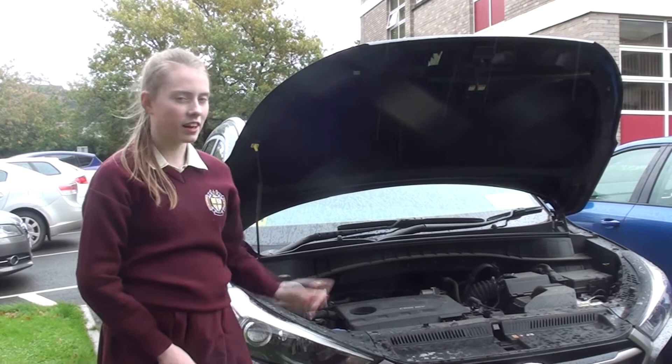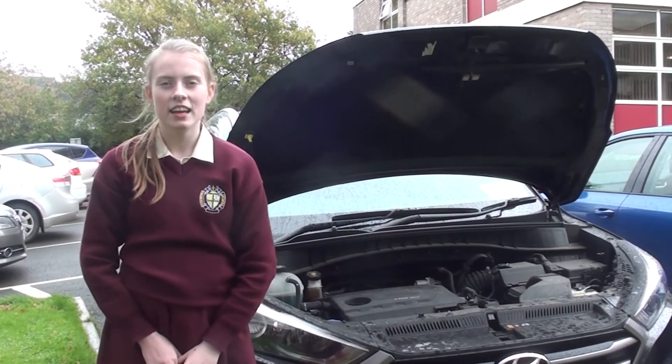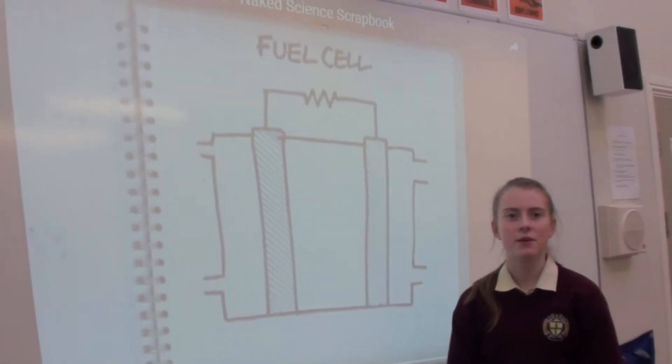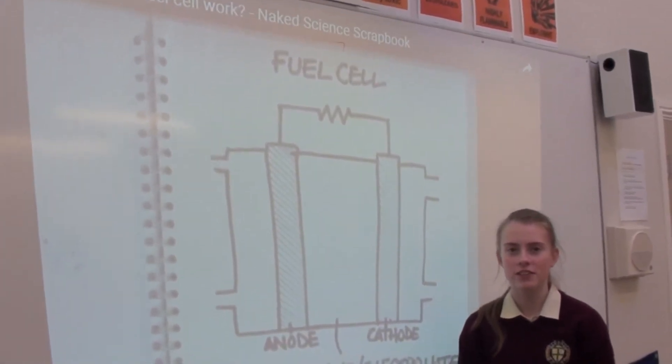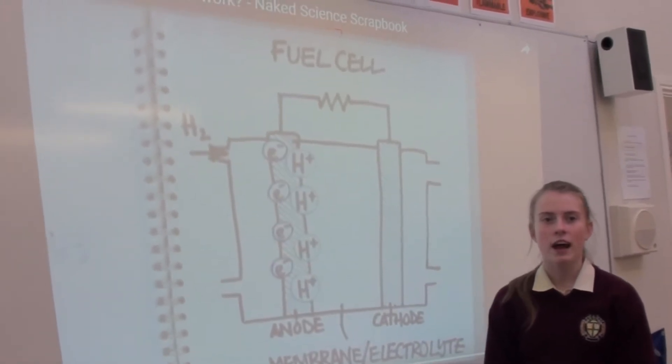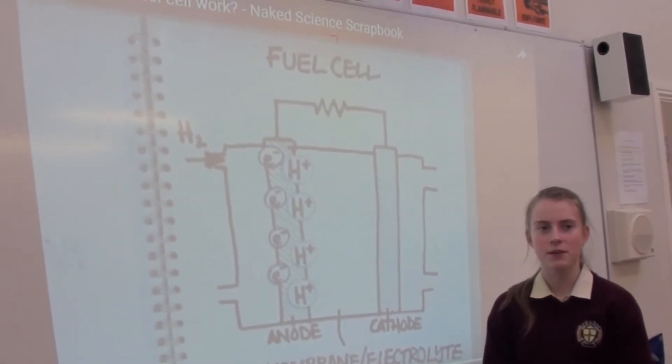Hydrogen cars don't have engines like a normal petrol or diesel car — they have a fuel cell. A fuel cell is a device that uses a chemical reaction to create electricity directly from hydrogen and oxygen. A fuel cell makes it possible to generate energy by using a membrane to keep the two gases apart.